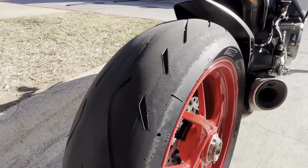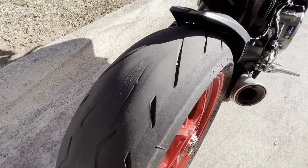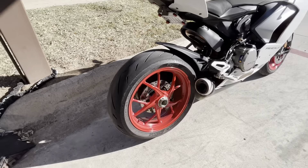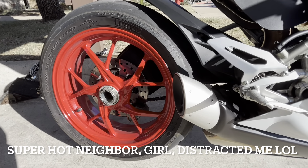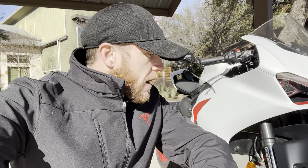If you're doing 100-plus miles an hour and that happens, you're gonna get really hurt, or maybe even die. So don't ride your bike if your tires are that bad. I know there's tread on it, and you might think it's fine, but it's gonna pop and go flat really fast while you're going really fast — and that's not gonna be good. I'm gonna take it down the street to pick up some tires. I do want to put the 190 on the back — worst case, I don't like it and I buy another tire.